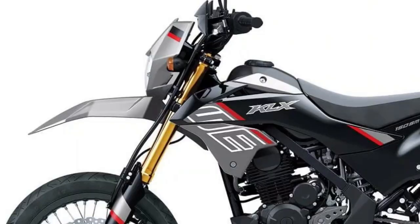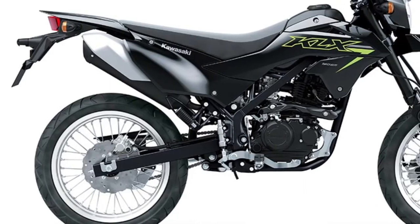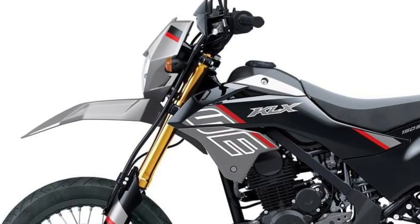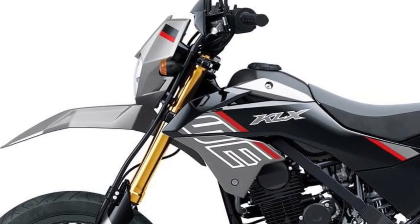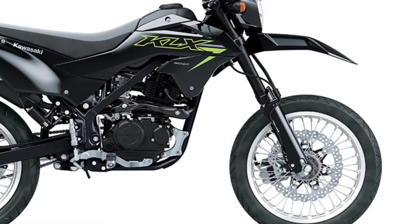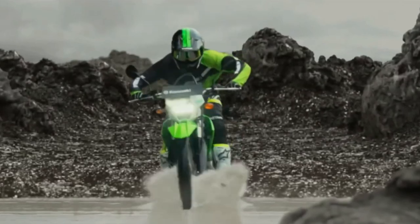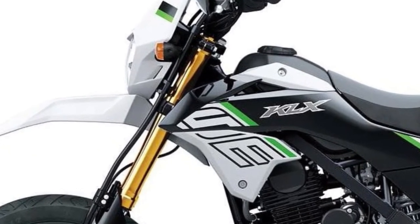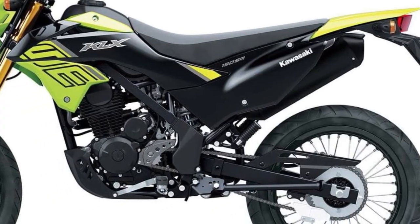Inspired by supermoto racing, the KLX 150SM boasts aggressive styling cues including sharp bodywork, a high-mounted front fender, and a sleek tail section. These design elements not only enhance its visual appeal, but also contribute to its aerodynamic performance.